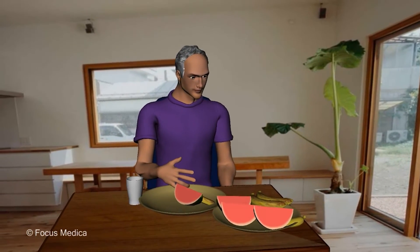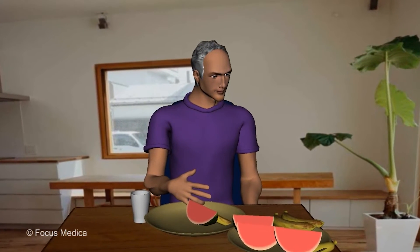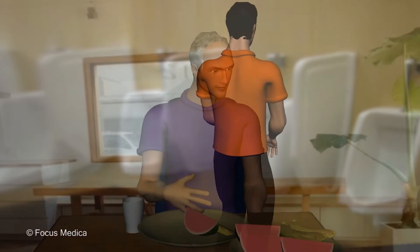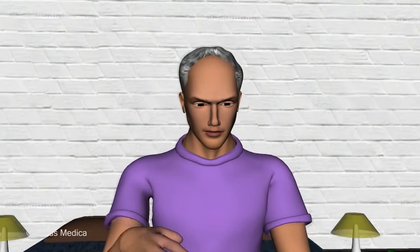difficulty with swallowing, loss of appetite, feeling of fullness, vomiting after eating, constipation or diarrhea. Problems with emptying urine and sexual function. Abnormal sweating.